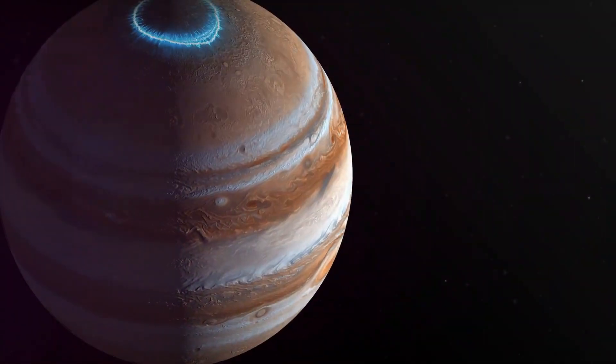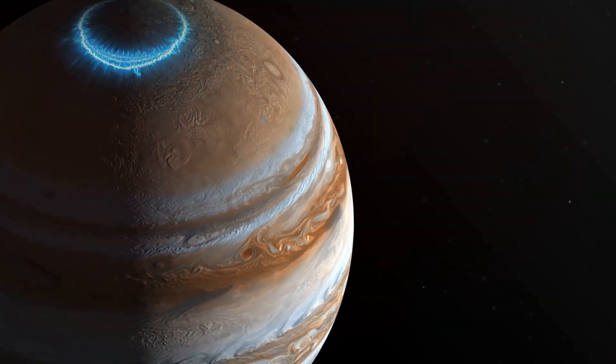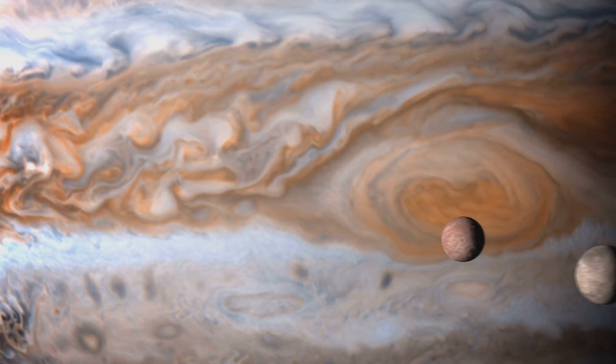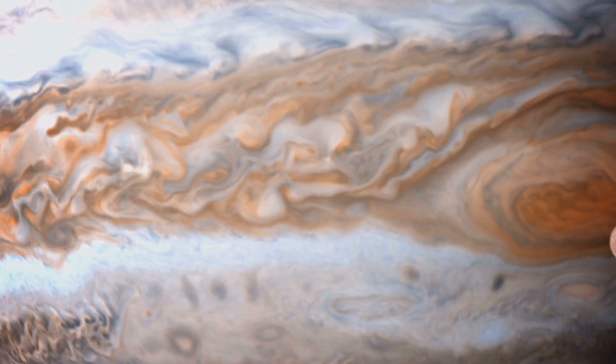Jupiter also boasts the most powerful magnetic field of any planet in our solar system, which is 20,000 times stronger than Earth's. This magnetic field traps particles and creates stunning auroras at Jupiter's poles, even more intense than those we see on Earth.